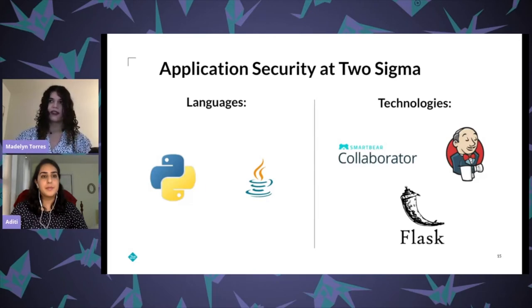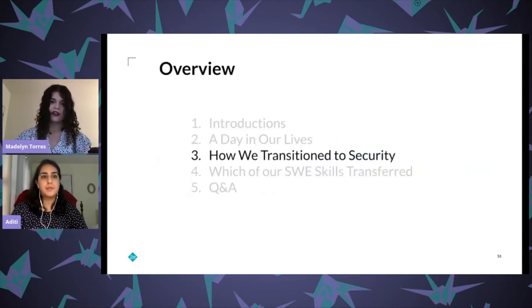In terms of technologies, I use Flask to deploy some services, continuous integration via Jenkins for testing and integration with other products, and overall it tends to be in line with what other software engineers at the firm use.